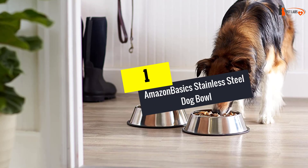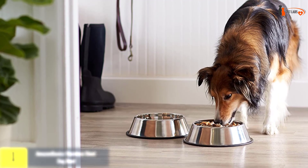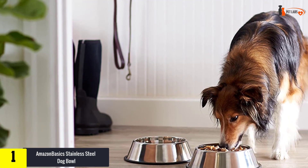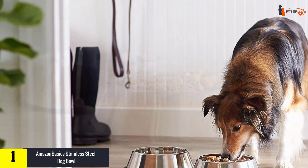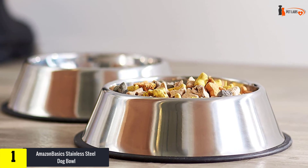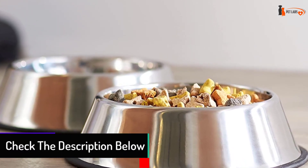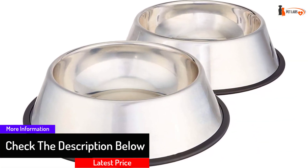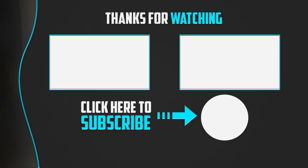And finally, at number one, we have the AmazonBasics Stainless Steel Dog Bowl — a necessary accessory for dogs for food and water. These metal dog bowls are fabricated from food-grade stainless steel, straightforward to use, practical, and simple to clean. They are safe for your pet and can last a very long time. A rubber pad is placed around the edge of the bowl, preventing it from slipping on the ground, protecting floors, and keeping the bowl stable while your pet is eating.